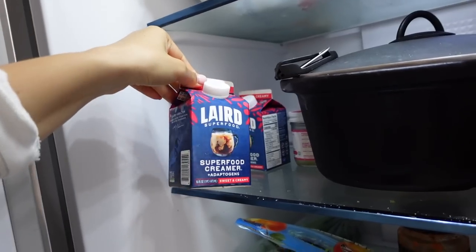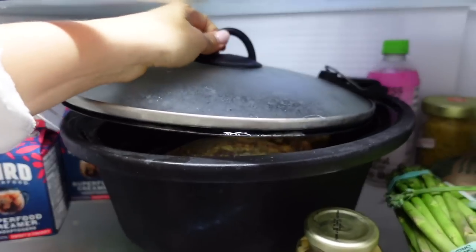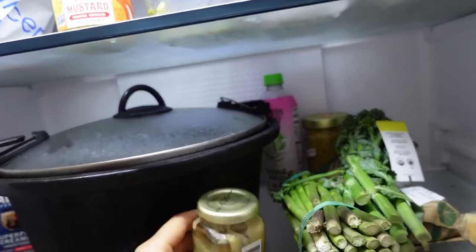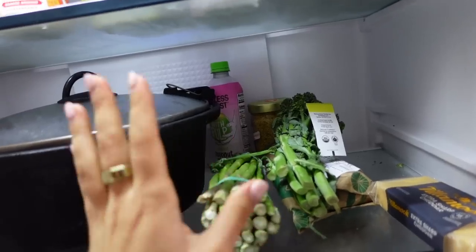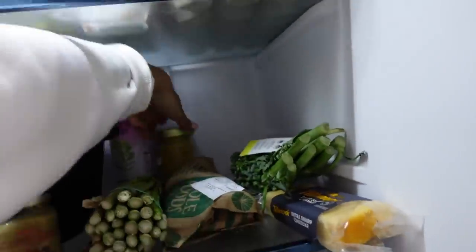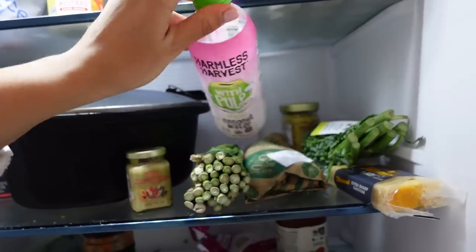On shelf number two, we have the best creamer you'll find — a superfood creamer with adaptogens. In here we actually have a slow-cooked chicken — a full chicken. We slow cooked it last night and like to let it sit in the fridge for a couple of hours before warming it up; it tastes better that way. We have some pure maple spread I got in Montreal, some veggies — asparagus and broccolini — some fish that's going to go bad soon, beet pollen great for yogurt bowls and oatmeal, and Harmless Harvest coconut water.